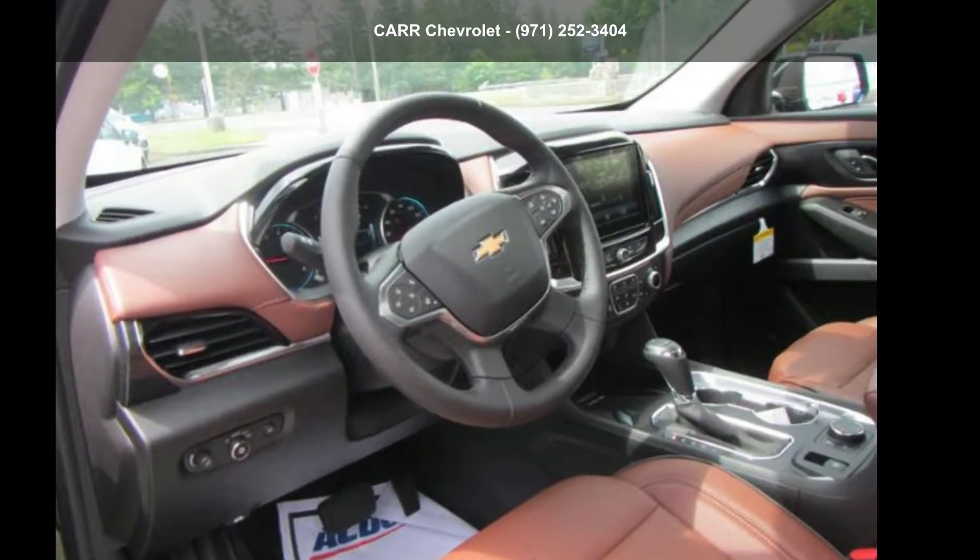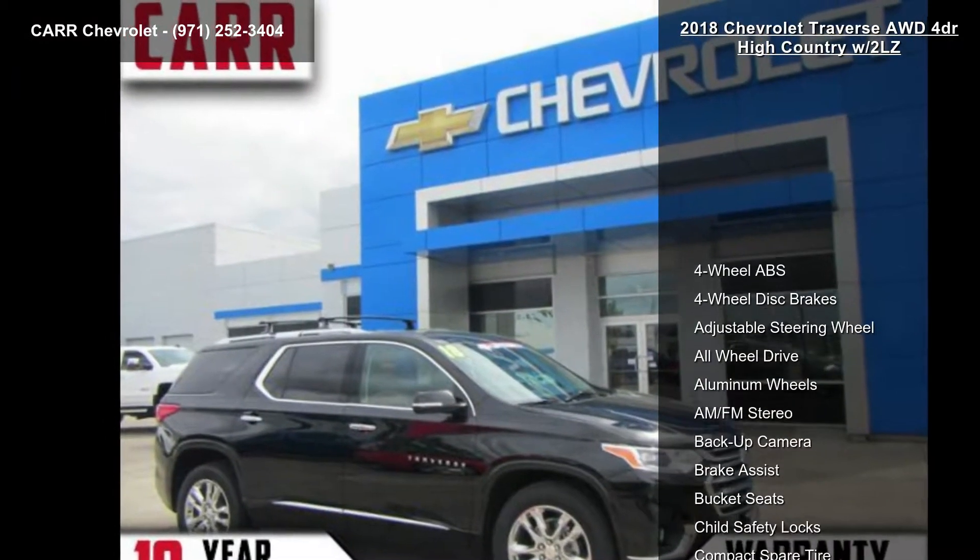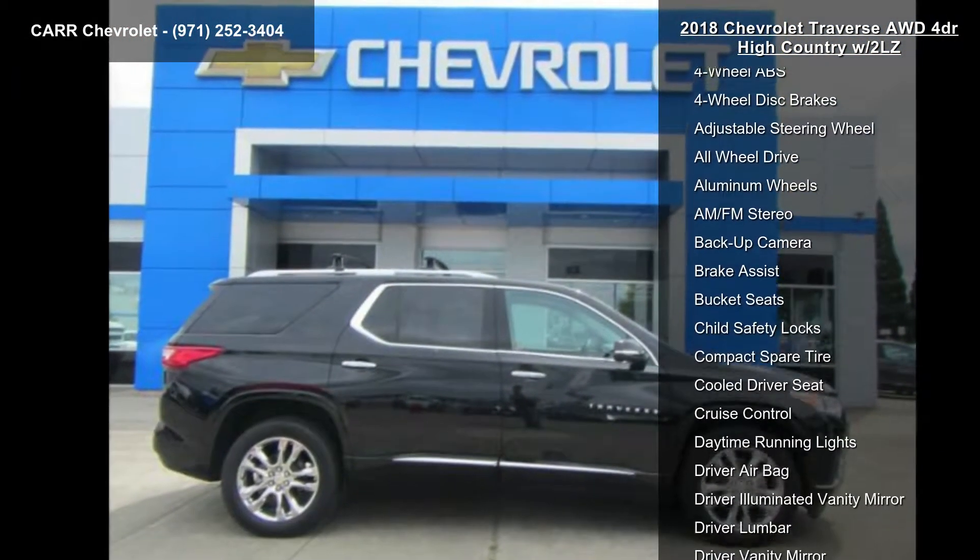Presenting the Chevrolet 2018 Traverse 4-Door High Country with 2LZ. If you are looking for an automobile with great features, look no further.